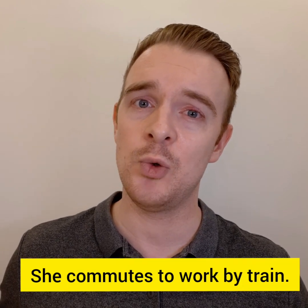Commute can also be a verb. For example, do you like to commute? No, I don't — I prefer to work from home. Or another example: she commutes to work by train. You could really just say she goes to work by train or she gets to work by train, but she commutes to work by train is also correct. So commute can be a noun and it can be a verb — we're talking about going to the same place regularly.